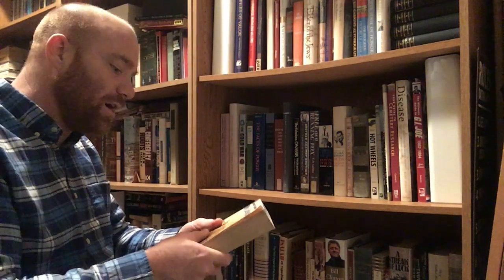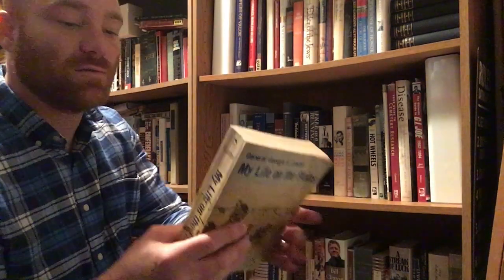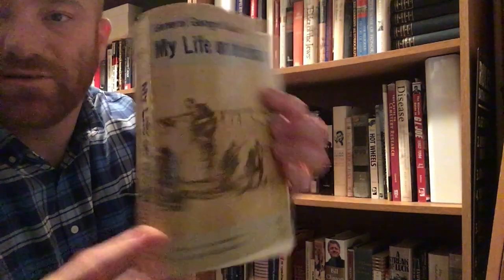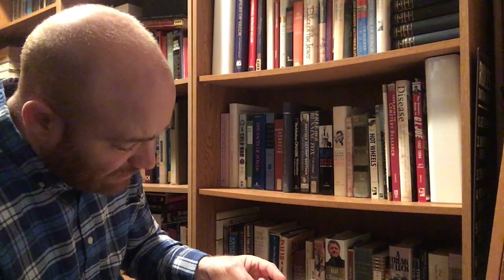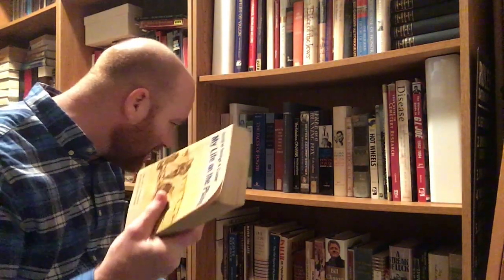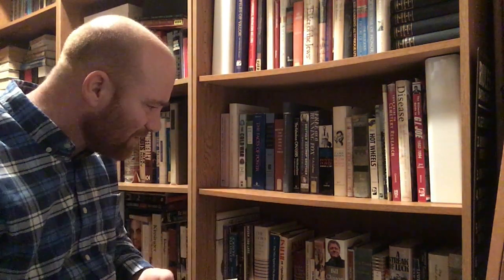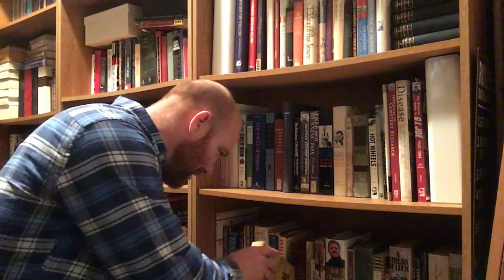Here's a good one for all you Custer fans — My Life on the Plains by General George A. Custer. This was an autobiography of his, a pretty popular history in its time. It's edited with an introduction by Milo Milton Quaife, University of Nebraska Press out of Lincoln, and it looks like 1952. I've actually got another copy of My Life on the Plains somewhere in here. That ought to be an interesting book because he thought a lot of himself, Mr. Custer did.